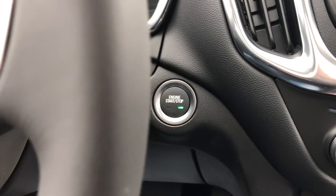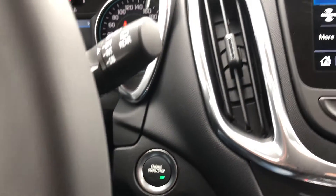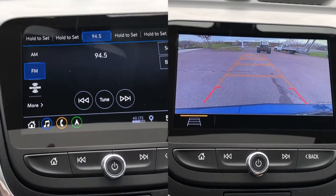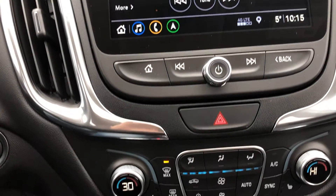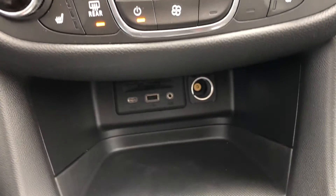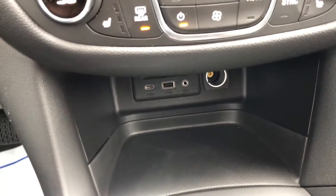The Chevrolet Infotainment 3 Plus system with connected navigation, HD rear vision camera, AM-FM radio, and Bluetooth for phone are included. For an added subscription fee, Sirius XM satellite radio and OnStar 4G LTE WiFi are also available.